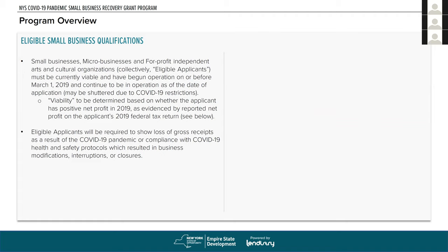Small businesses, micro businesses, and for-profit independent arts and cultural organizations must be currently viable. They have to have been in operation as of March 1st, 2019 — businesses need to have begun operation on or before that date, meaning one year of operation prior to COVID to qualify. Viability is determined by whether the applicant has a positive net profit in 2019, as evidenced by their federal tax returns. Eligible applicants are required to show a loss of gross receipts as a result of COVID-19 and compliance with health and safety protocols.